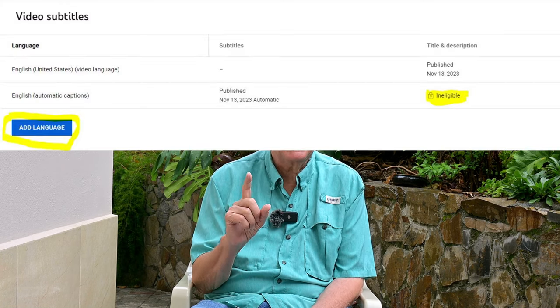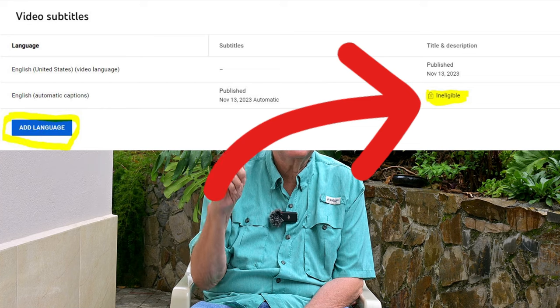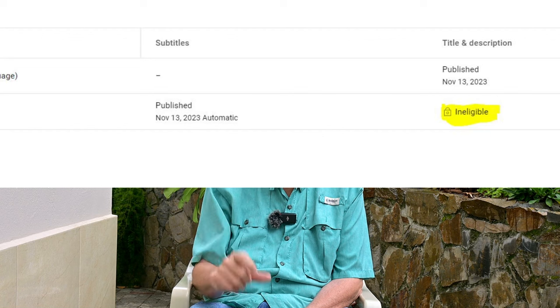I'm going to show a picture here of what that process was supposed to look like and what the problem is. It now says 'ineligible' in the field we used to click to download an SRT file, which we would then upload back up with timing to type in and correct all of those — take out the ums and ohs and put in correct spelling and punctuation. So now we can't do that. YouTube/Google made some kind of change that won't allow us to do that. It says 'ineligible' with a little lock right there.